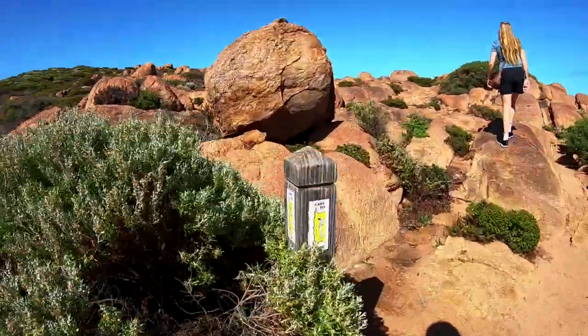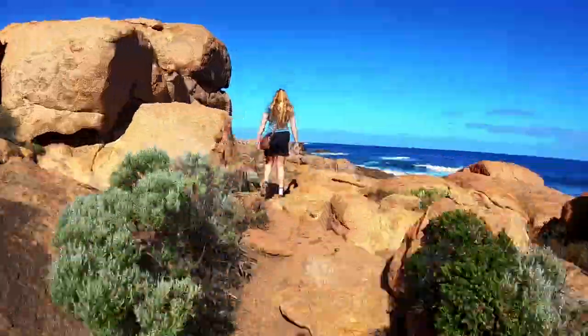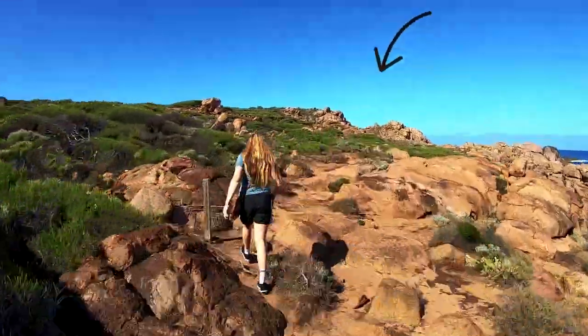Keep a look out for these wooden posts which mark the track. The track's a bit scattered, but head towards these big rocks on the hill following the wooden markers.